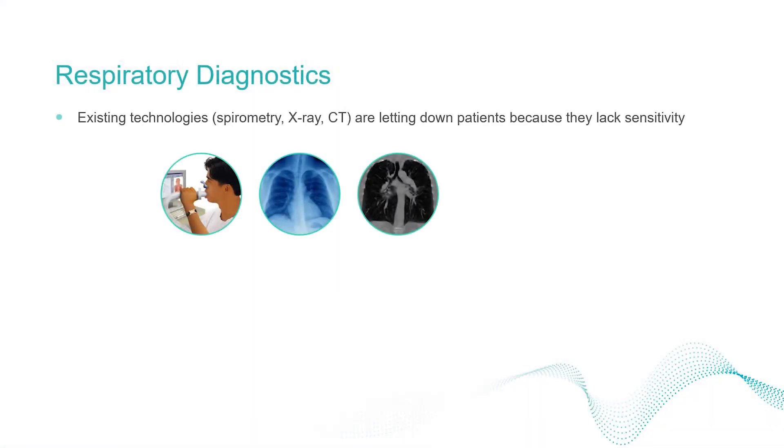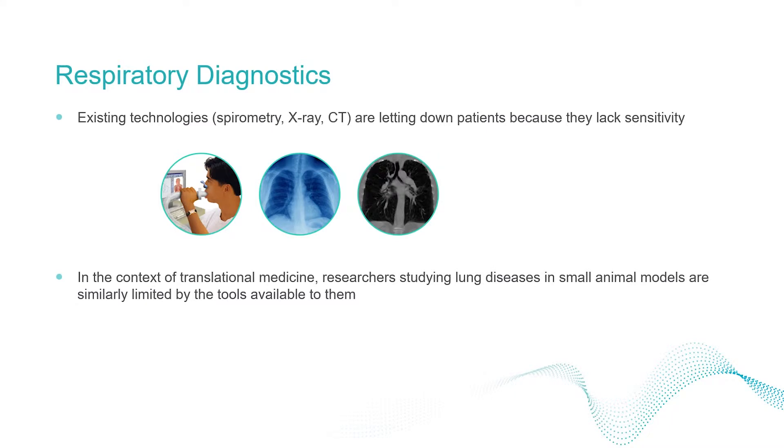Existing technologies in respiratory diagnostics — primarily spirometry, x-ray and CT — are letting down patients because they lack sensitivity. In the context of translational medicine, researchers studying lung diseases are similarly limited by the tools available to them.